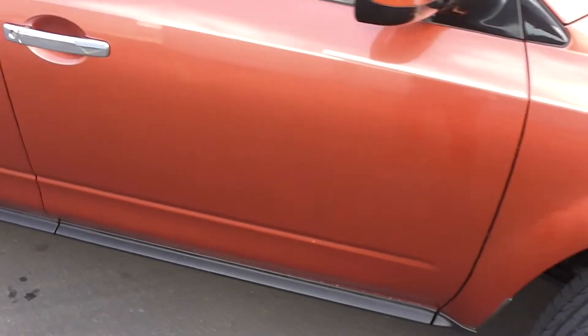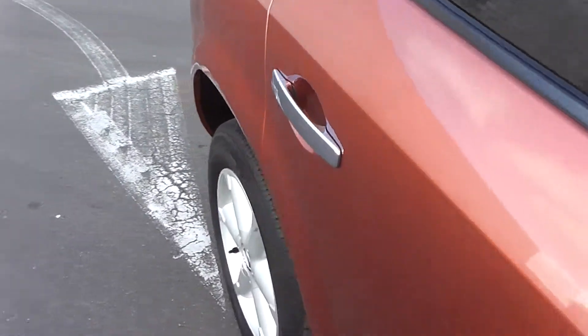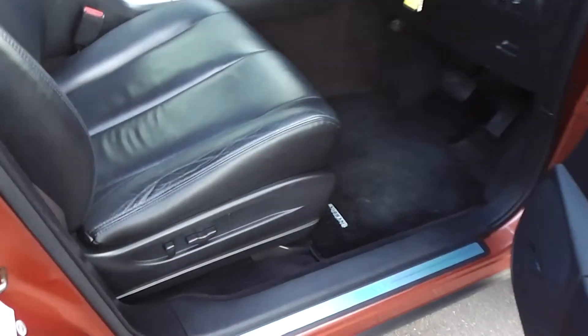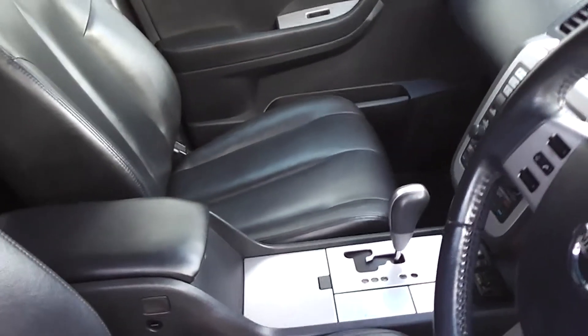Right, let's duck inside and have a look. As you can see it's immaculate on the outside, and it's just as immaculate on the inside. It's got the electric adjustable driver's seat and full leather trim.